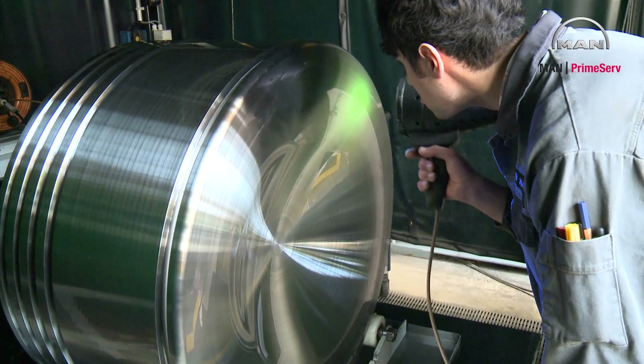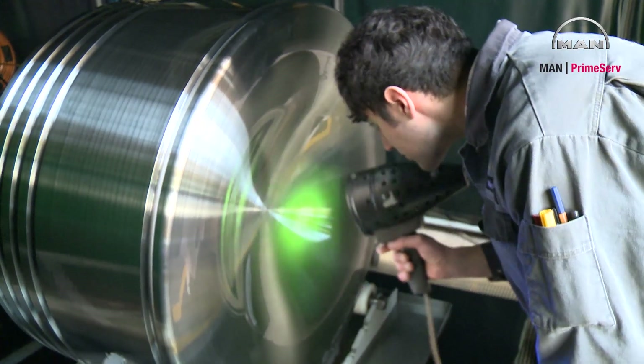Crack testing is an important step to guarantee the quality of reconditioning parts.